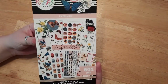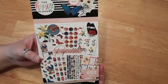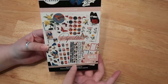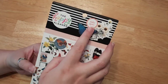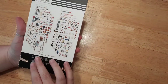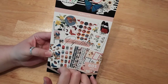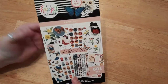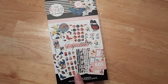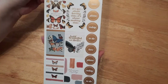So this one is the Papillon Happy Planner sticker book — in French, 'papillon' means butterfly. It says 'Take Note,' which is what the collection is called. I'm super excited; I've been wanting this one since I saw it. It's a pretty new release, I think it came out last month. I used a half-off coupon and got this really pretty sticker book.